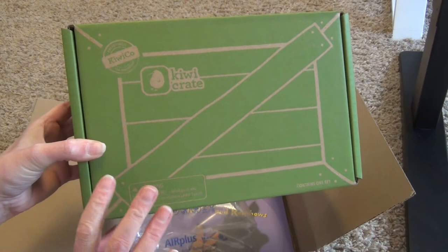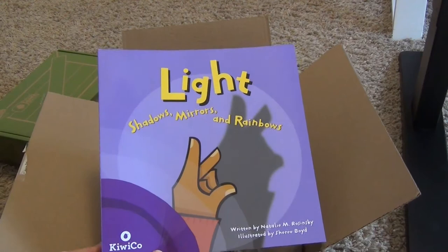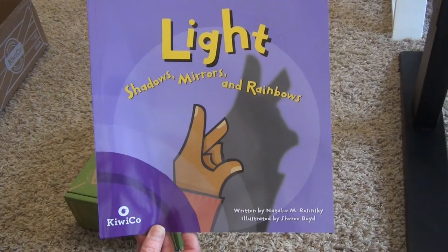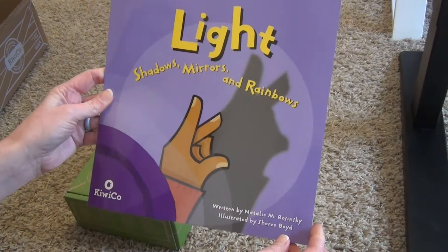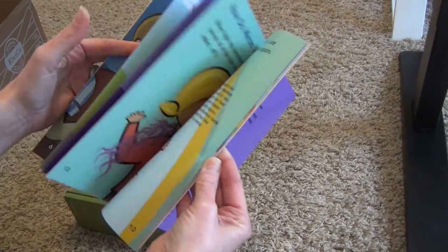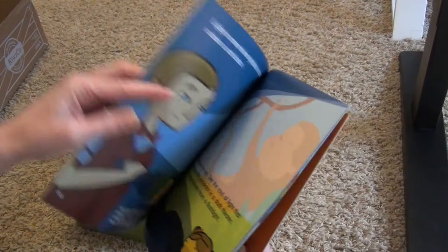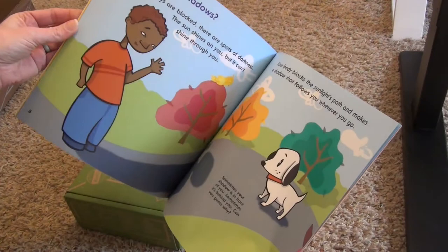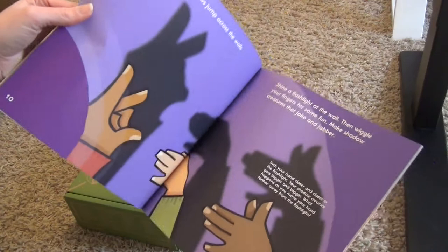We also purchased the book that is an extra add-on to go with the subscription. The book is $9.99 a month, and so far we have done that every single time — we've really enjoyed the other two books. This one says Light, Shadows, Mirrors, and Rainbows, and it's developed especially for KiwiCo to go along with the activity. At first glance, it looks a lot different — it looks more science-y, with a lot of information on each page.